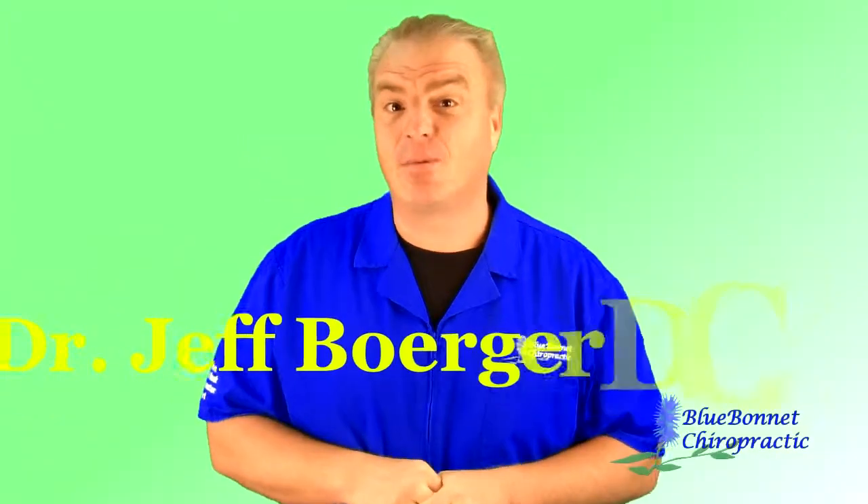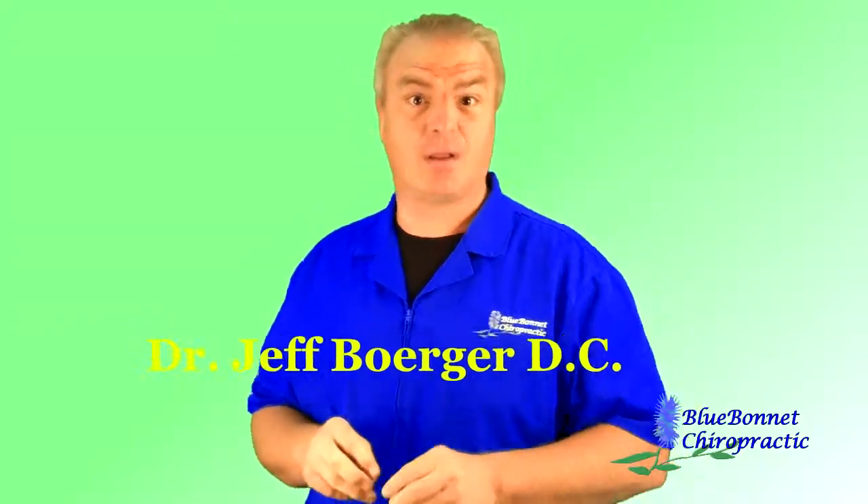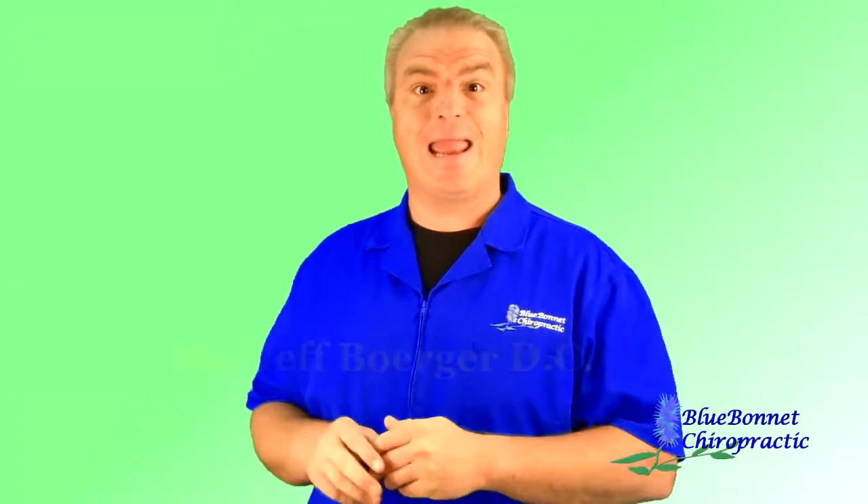Hello everyone, Dr. Jeff Berger here talking today about fibromyalgia. So how is fibromyalgia diagnosed first of all? If you have 18 or more different sites on your body that causes pain with touch, you've got fibromyalgia.